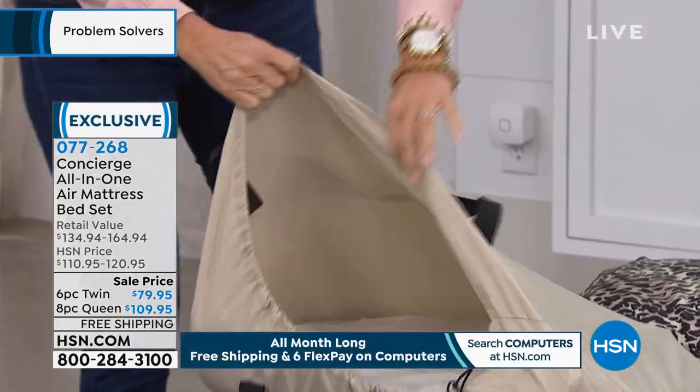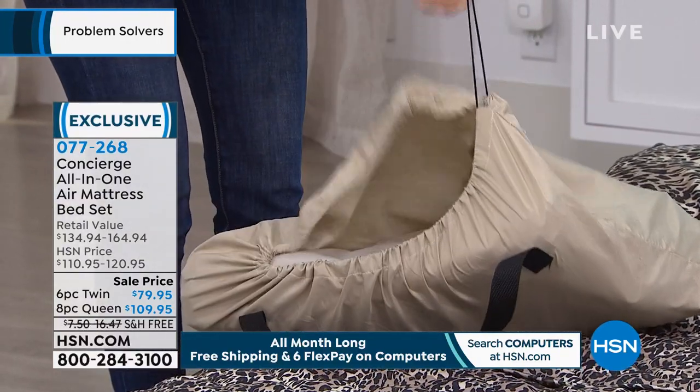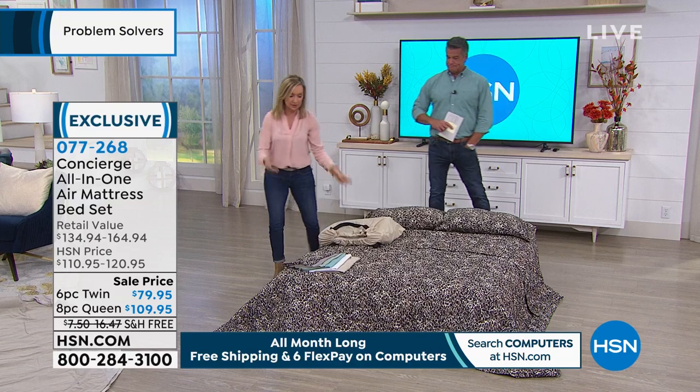You can fit everything except maybe the pillows in this bag and take it. So if you do have a hotel stay — I have three kids, and when we go, I've had to rent a bed and pay $50 extra a night. You can take your bed with you.